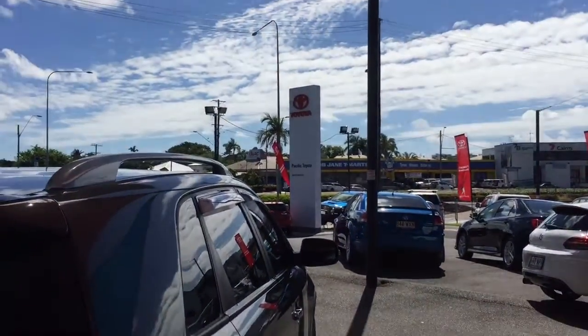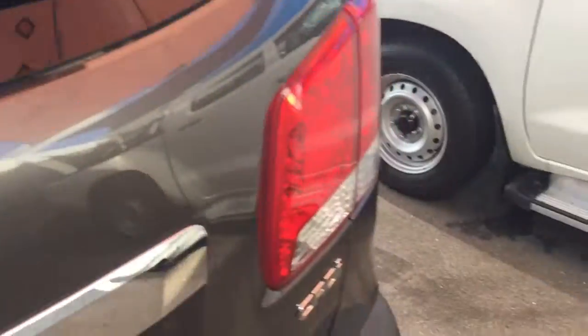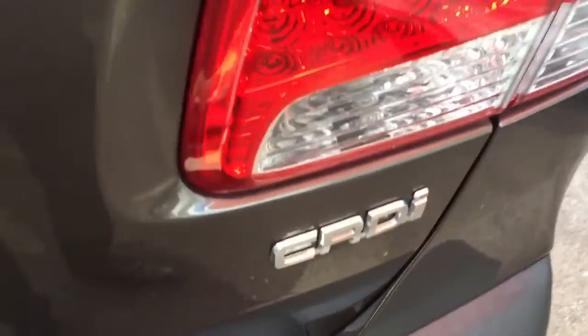That big Toyota sign tells you we are a main Toyota dealer — one of the biggest in Far North Queensland, which is something we're pretty proud of. It has got common rail diesel injection, so it is a diesel.